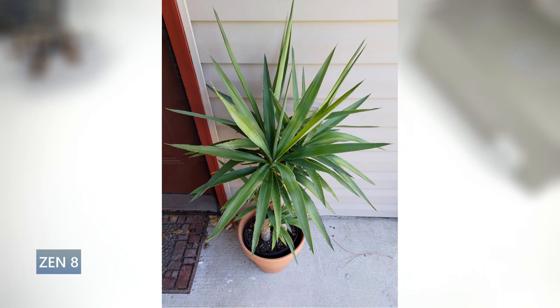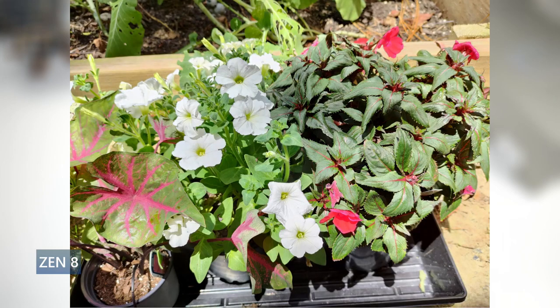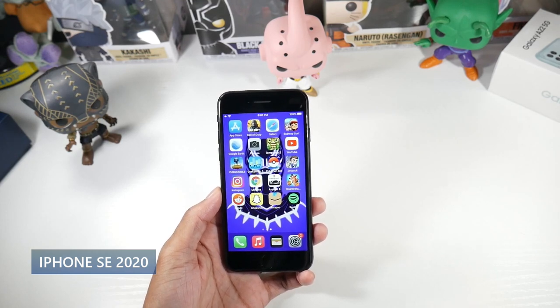Battery life is not as good on the Zenfone 8. It has a 4000mAh battery with 30W charging, but it typically ran around four and a half hours of screen-on time, which is not technically a full day of use. Definitely keep that in consideration.